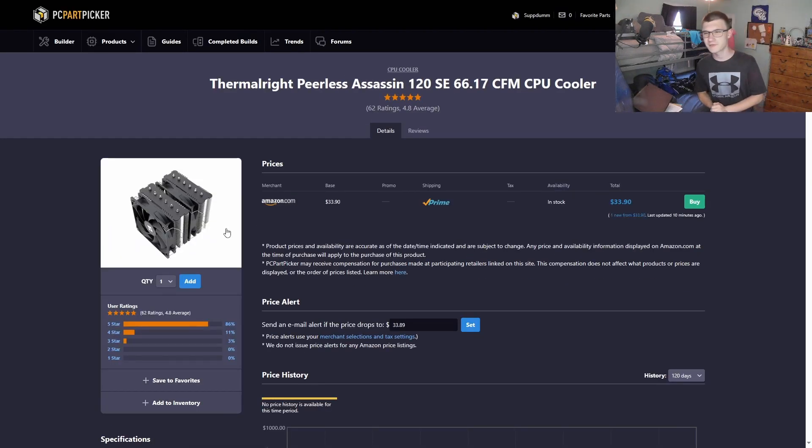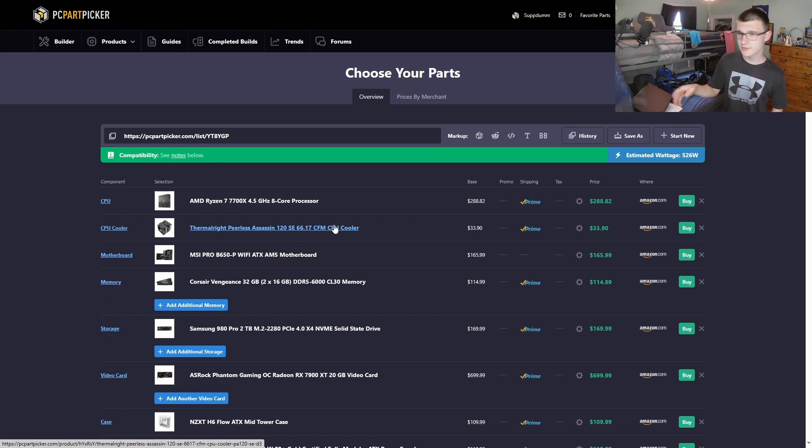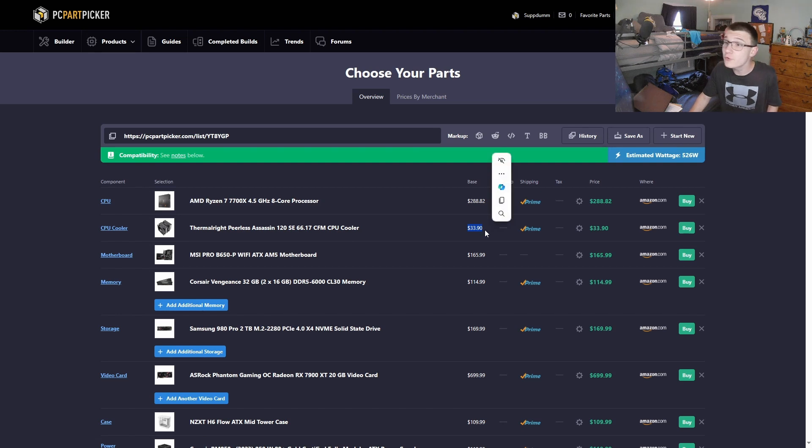For the cooler — you already knew what I was going with — the Thermalright Peerless Assassin. My favorite CPU cooler right now. Thermalright, trust me, you're at the top of the game for price-to-performance right now. There could be another Chinese competitor coming soon that undercuts the Peerless Assassin in price and performance, but right now this cooler can handle up to 265 watts without thermal throttling. It's an incredible cooler and it's only $34.